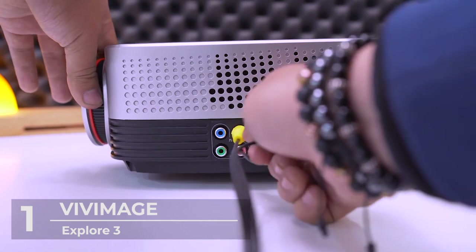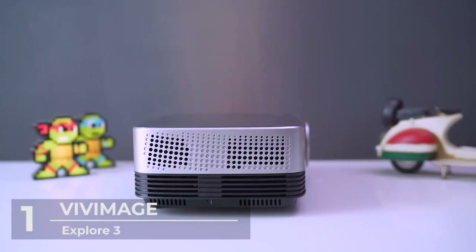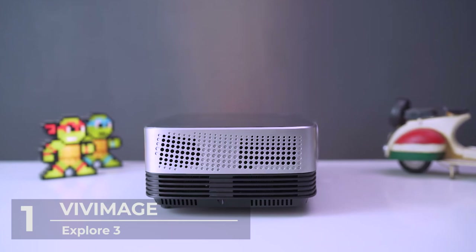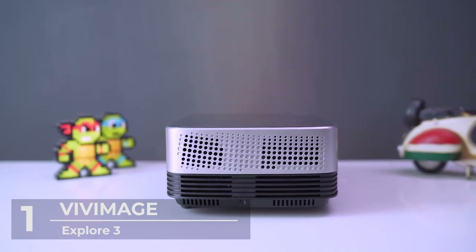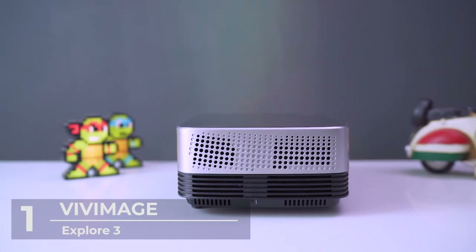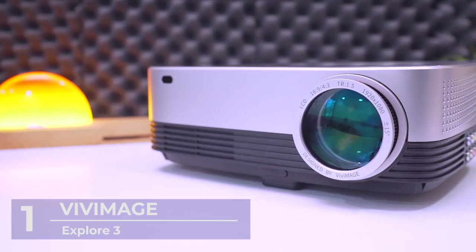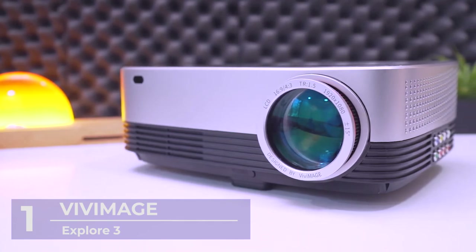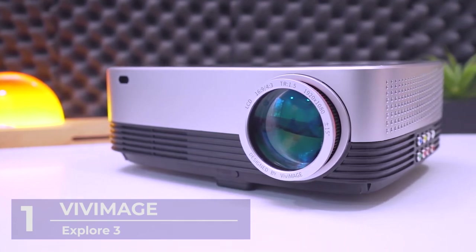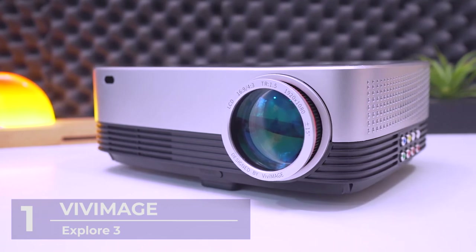The Vive Image Explorer native projector features the high-tech 4D keystone correction feature. The 4D horizontal and vertical adjustment ensures a clear picture for any distance or angle, with a 53 to 300-inch projection area and projection distance varying from 5.15 feet to 30.18 feet.